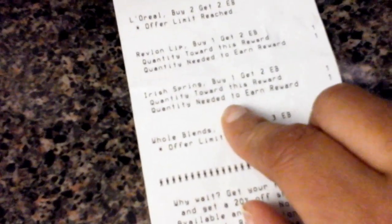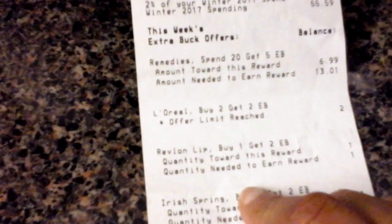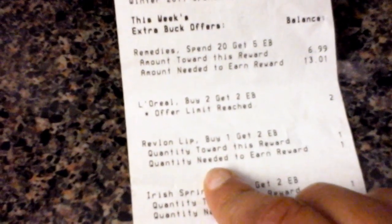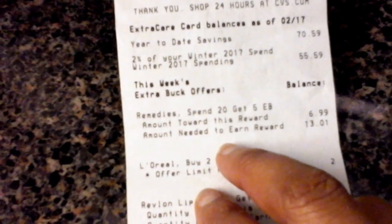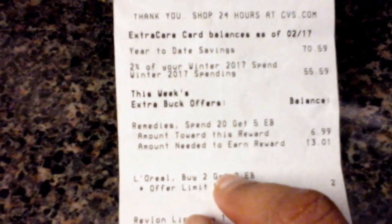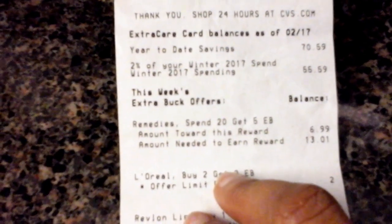I still have the Revlon lip buy one get one offer, and I have one more offer — I've reached the L'Oreal buy two get two Extra Care Bucks. So towards this reward, six dollars and ninety-nine cents is the amount needed to earn. Towards my yearly total, I need thirteen dollars and one cent, and for the year I have saved a total of seventy dollars and fifty-nine cents.